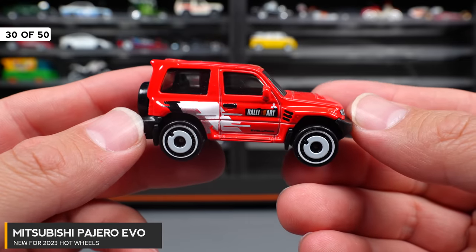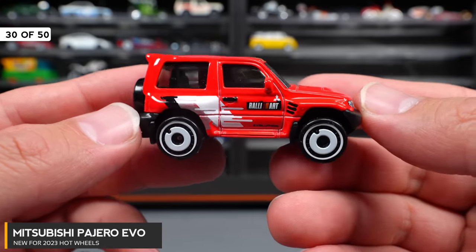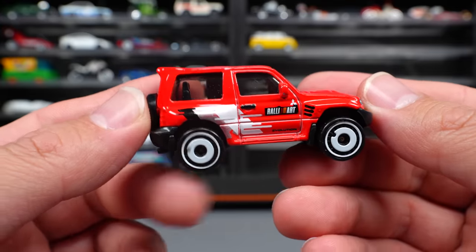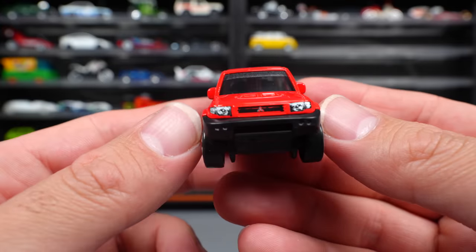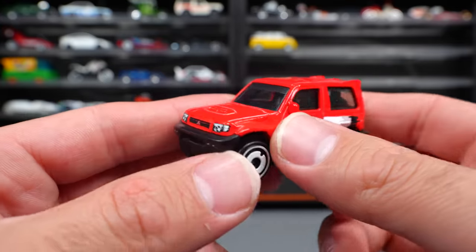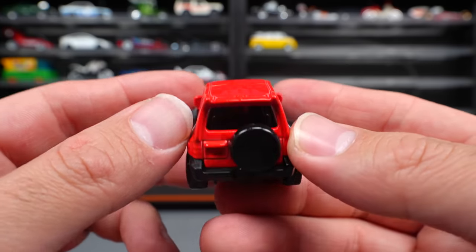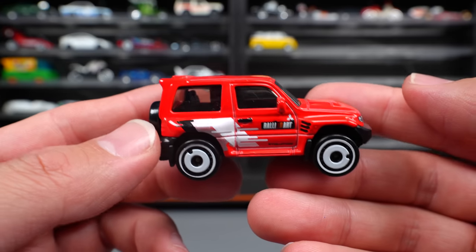Mitsubishi Pajero Evolution — this one's got the Mitsubishi Evo Rally Art style graphics on the side, with red and white wheels. Really, really cool looking. I was pretty excited to get this one when it first released. We already got recolors of it as well — pretty clean looking besides those graphics on the side.